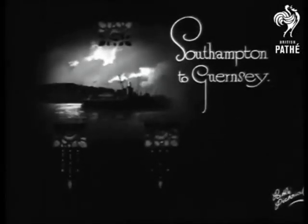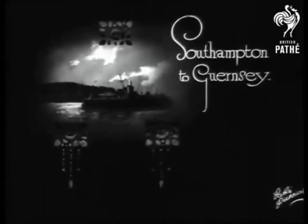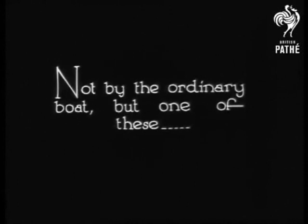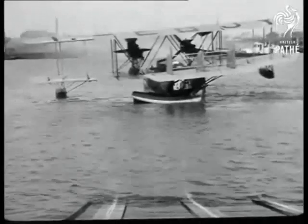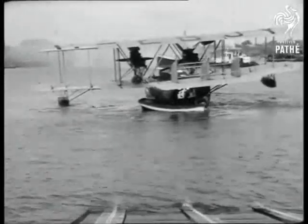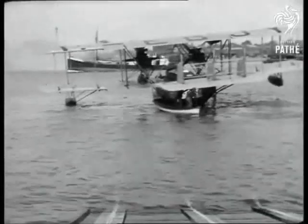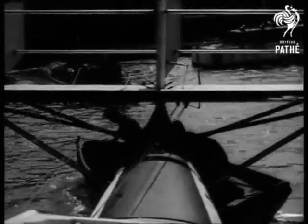This amazing film footage has remained lost in plain sight for many years, possibly because it was catalogued as 1930, when the seaplane is probably a Supermarine Swan dating from 1925. The stretch of water appears to be outside the Supermarine slipway at Woolston, Southampton.